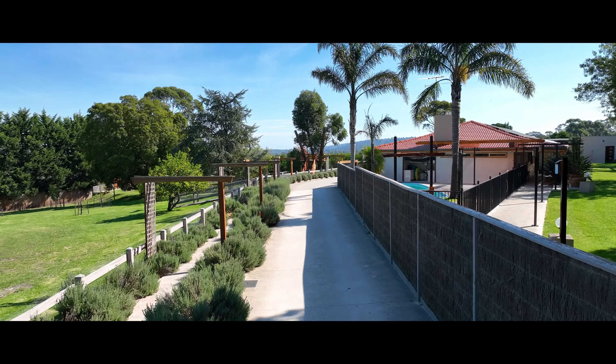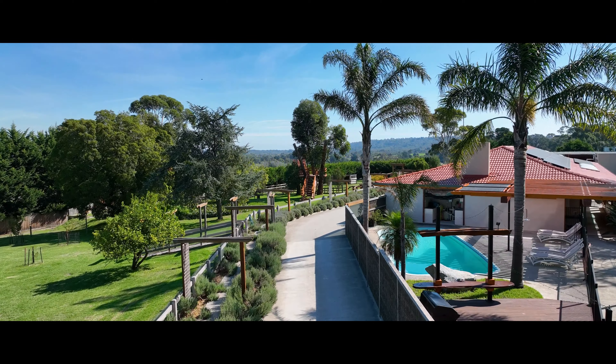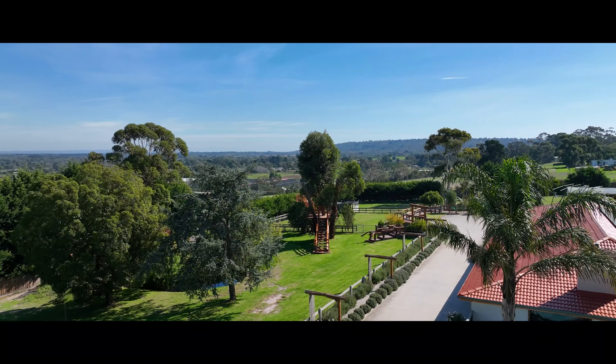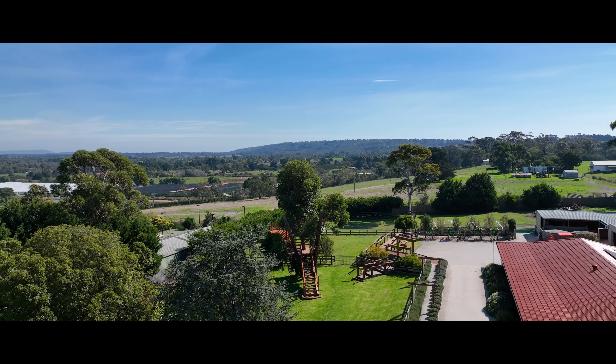Upon entering you'll be mesmerized by the breathtaking rural outlook with gorgeous mature trees, veggie gardens to grow your own produce, fenced paddocks for livestock, a dam with its own ecosystem, feature woodwork throughout the property, and total privacy provided by the hedges along the boundary.